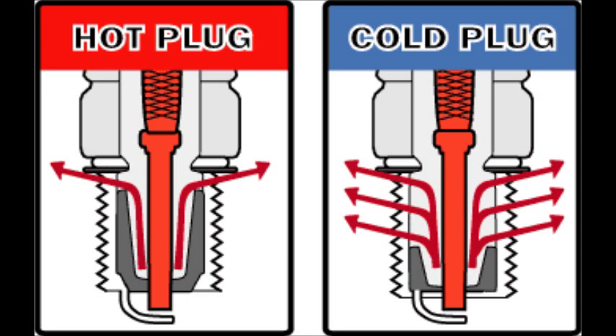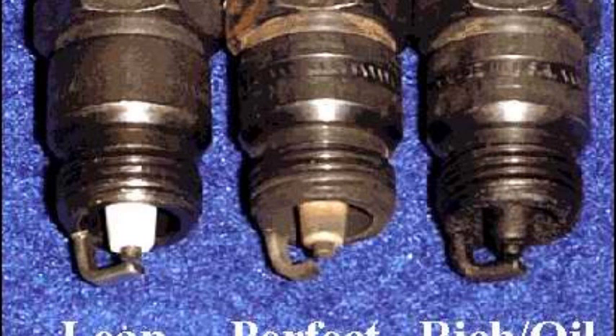Some cars require a hot plug. This type of plug is designed with a ceramic insert that has a smaller contact area with the metal part of the plug. This reduces the heat transfer from the ceramic, making it run hotter and thus burn away more deposits. Cold plugs are designed with more contact area, so they run cooler. The difference between a hot and cold plug is the shape of the ceramic tip. The car maker will select the right temperature plug for the engine.